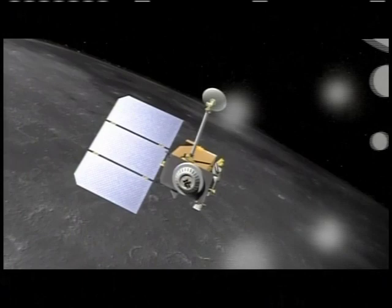Now that we know what to expect from the Lunar Reconnaissance Orbiter, we turn our attention to its sister payload, the Lunar Crater Observation and Sensing Satellite. Its goal is to hunt for evidence of water ice using a hard-hitting method. Dr. Kimberly Enico, LCROSS Payload Specialist, explains.